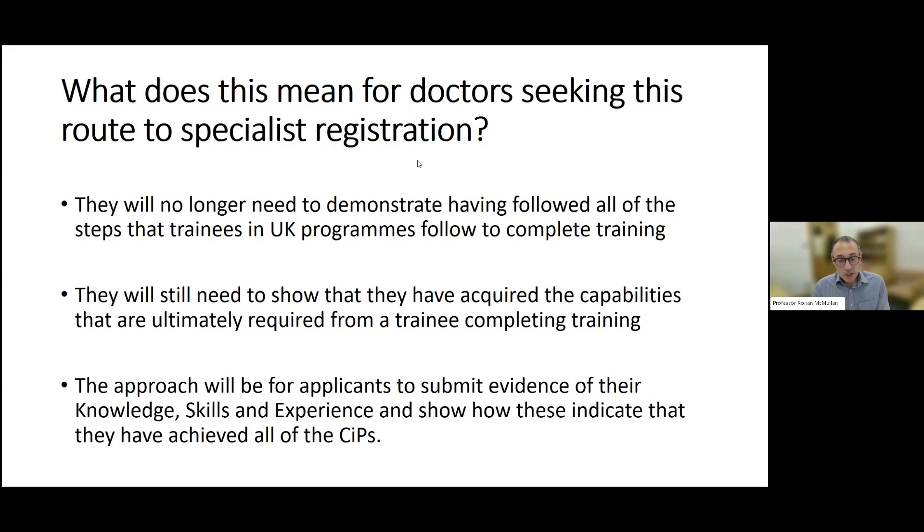There will be no absolute requirement for time spent on any particular professional activity or learning encounter for doctors applying through the portfolio pathway. This links to a question raised earlier about whether CSER applicants will in the future need to complete two weeks of training in paediatric pathology and neuropathology — that's a learning process in our CCT curriculum, not an outcome, so time spent in a particular place will not be required.